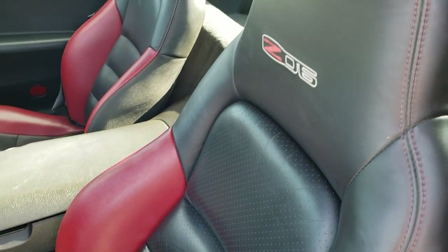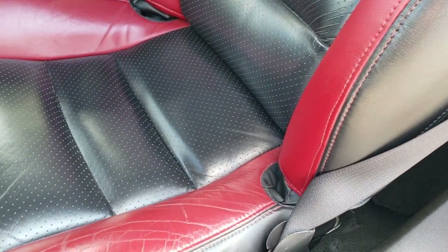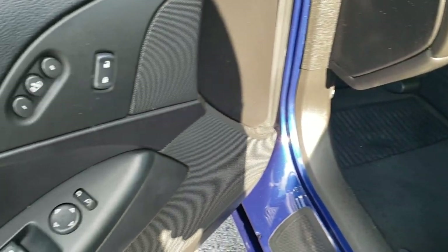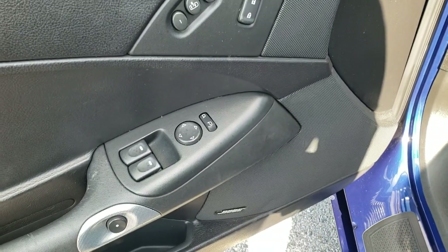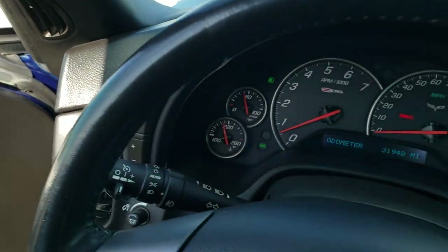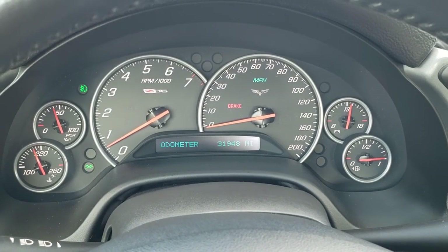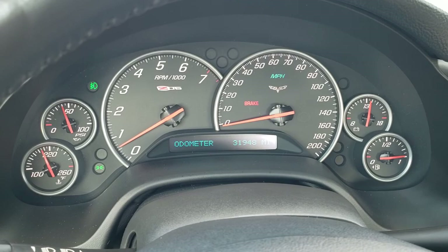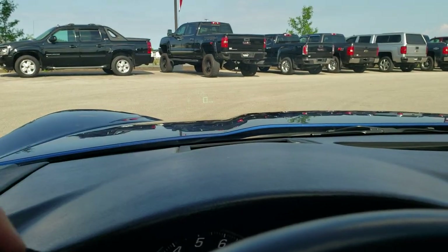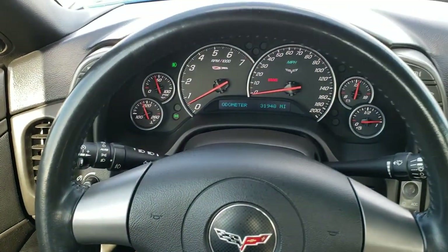Black and red Z06 leather seats — no rips, no tears, no scuffs. Power driver's seat with memory. Factory floor mats are in. Bose sound system. Power windows and power locks. As we hop inside the car, you can see that this one has 31,948 miles. The instrument cluster is very nice and clean. This one does have the heads-up display, so you've got your digital speedometer right up there. Leather-wrapped steering wheel in nice condition.